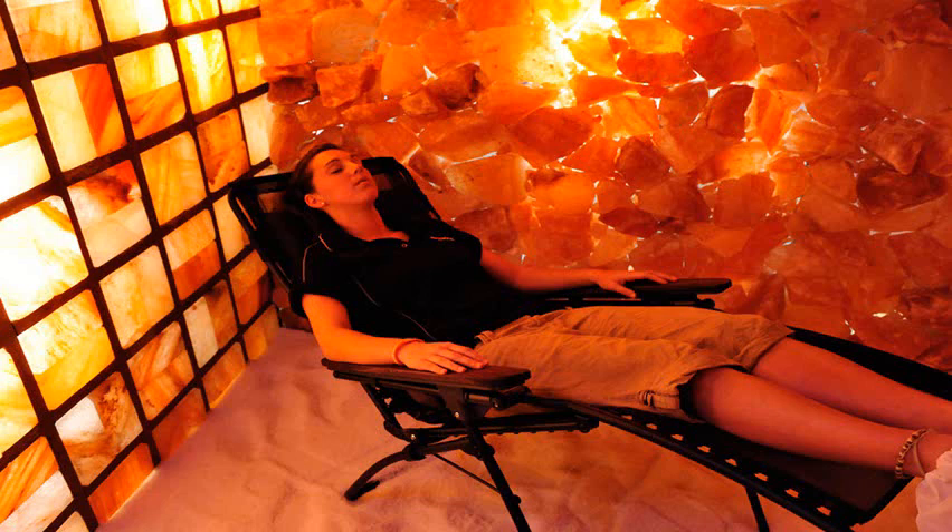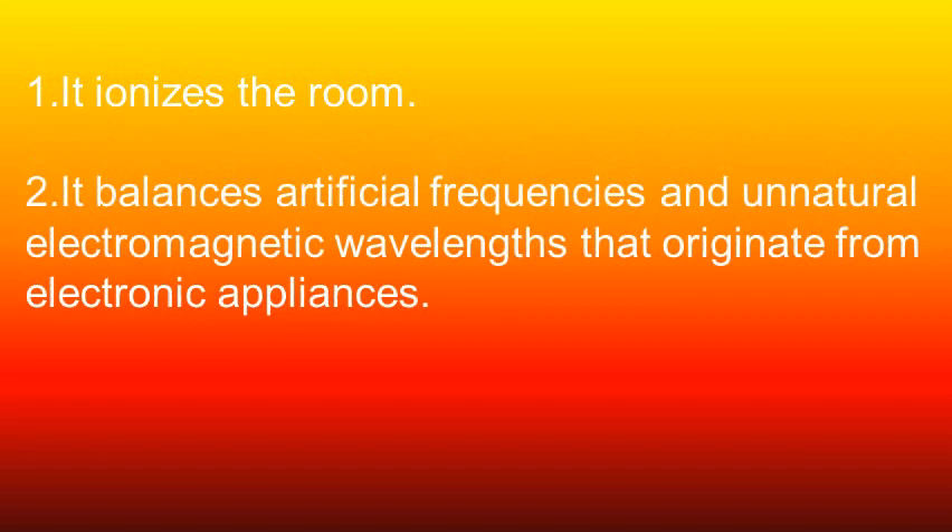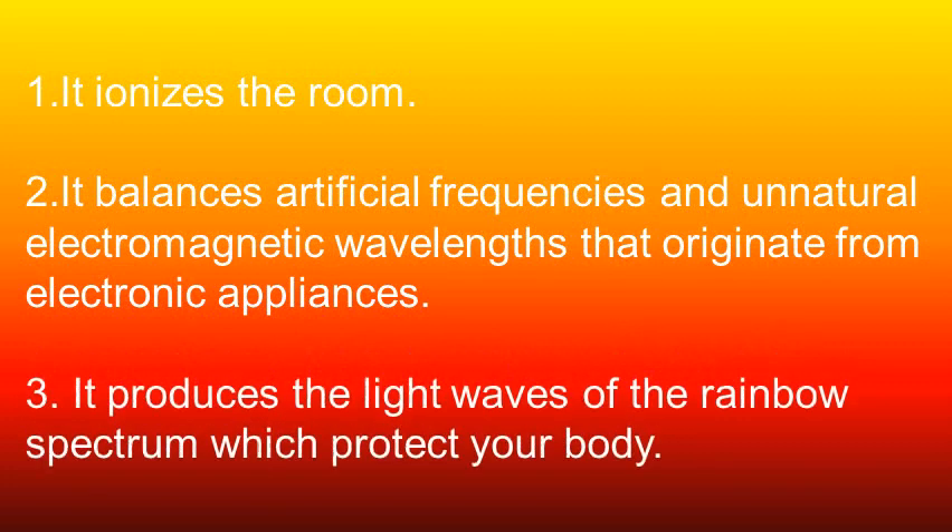Moreover, the lamp is a very pure source of light and its multicolored glow has a soothing effect and will relax you. Scientifically speaking, the Himalayan salt lamp achieves the following: it ionizes the room, balances artificial frequencies and natural electromagnetic wavelengths that originate from electronic appliances, and produces light waves of the rainbow spectrum which protect your body.